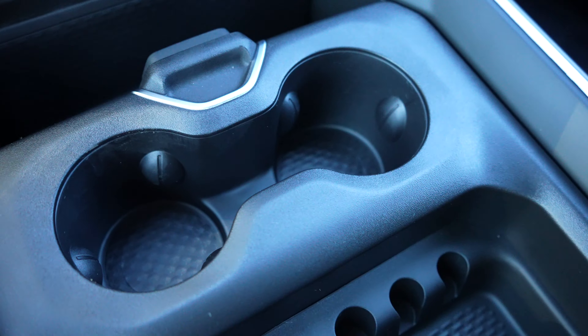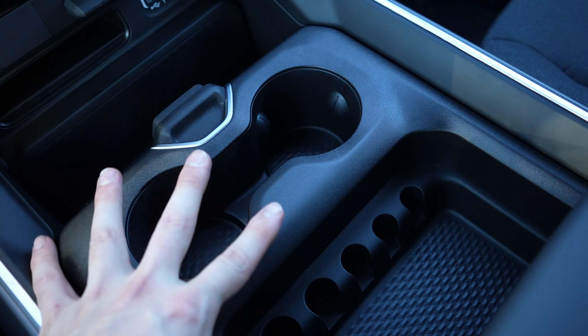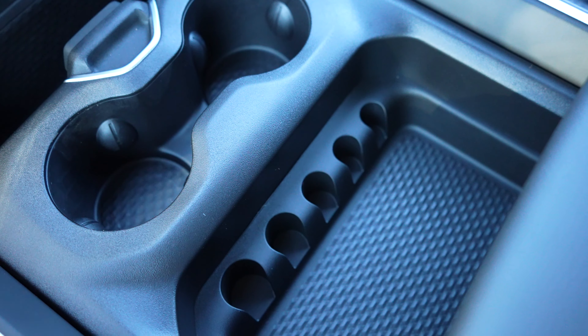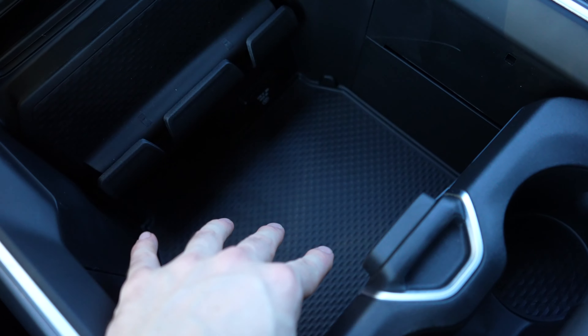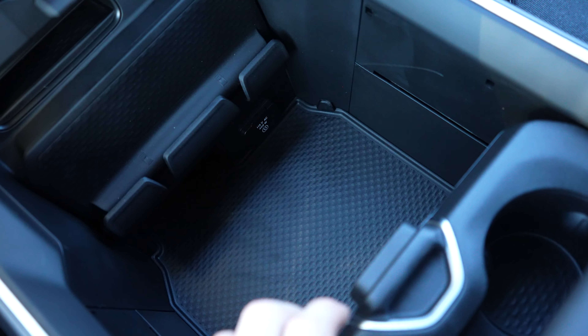Right here we have storage for a smartphone or tablet, two cupholders and some change storage. This center console is configurable. In the furthest forward configuration you have access to both cupholders and storage tray. Push this button and slide it back once, which gives us partial access to this storage tray down here with a 115 volt 400 watt power outlet. Push it again giving us full access to the center storage compartment — and I have been told it fits a 24 pack of cans pretty well.